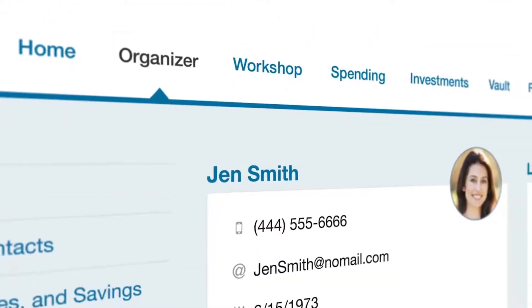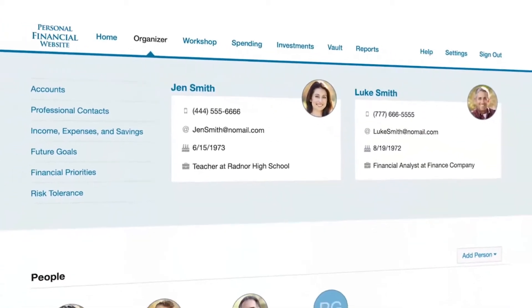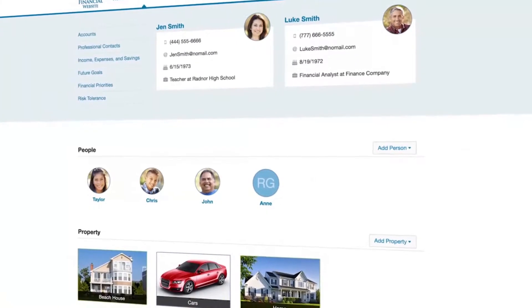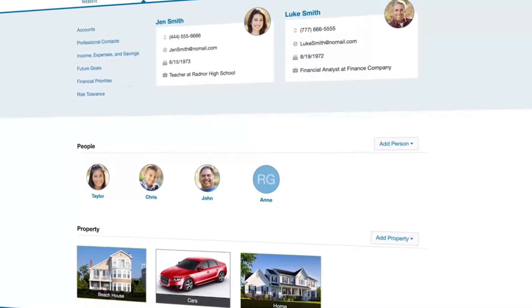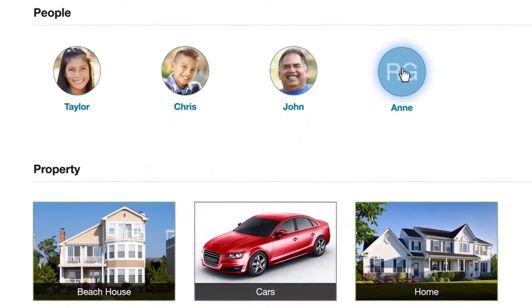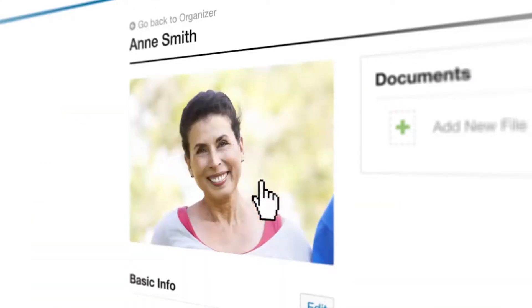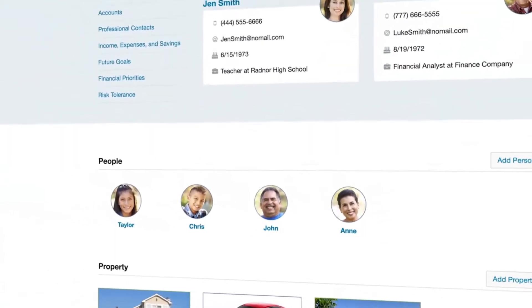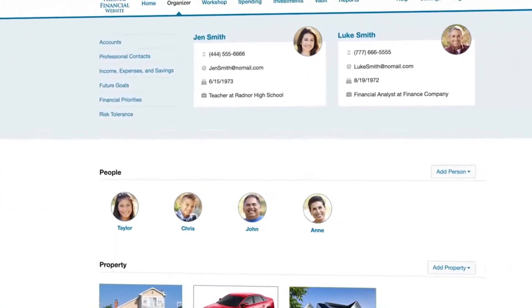Let's begin with the organizer, located here. This is where you enter your essential details and connect your financial accounts. Once it's complete, all other features come to life. You can also personalize your organizer by uploading photos of your family members and personal possessions — things that help you visualize your wealth beyond the numbers.